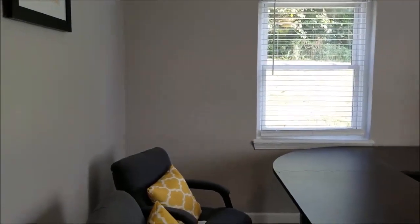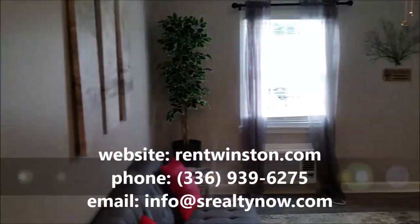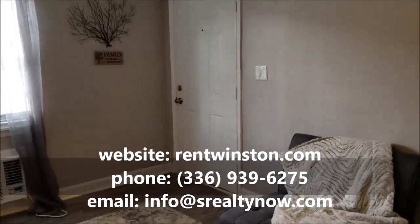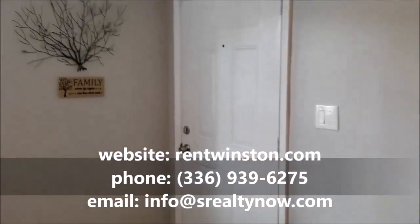So again, this has been Justin with Saunders Realty. If you'd like to take a look at these apartments in person, you can visit our website at rentwinston.com, call our office at 336-939-6275, or email us at info@srealtynow.com.